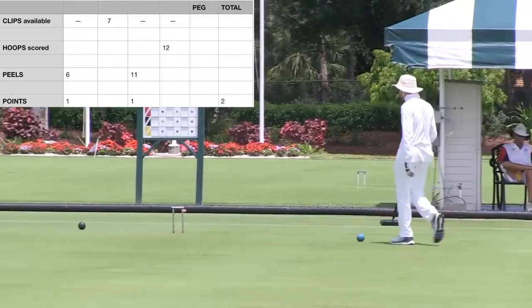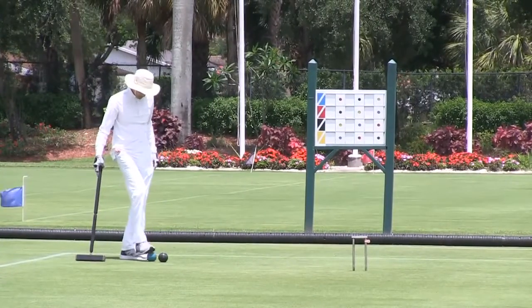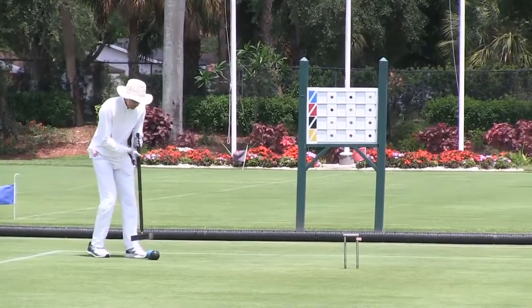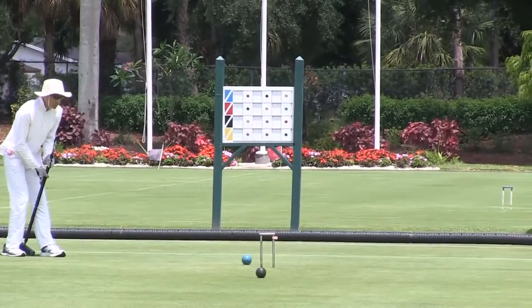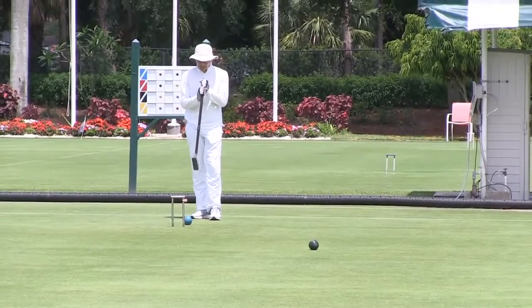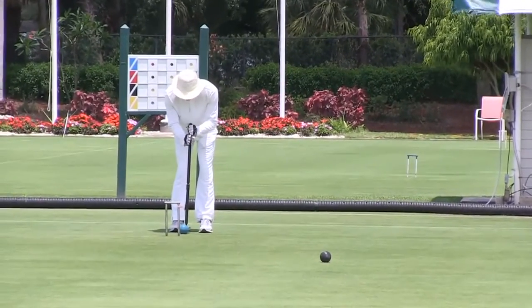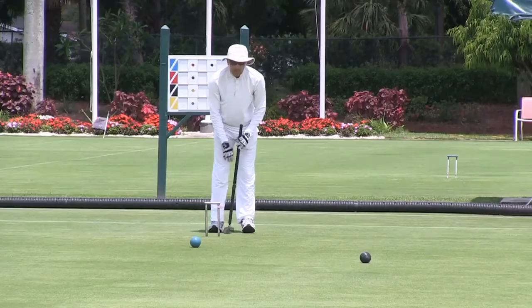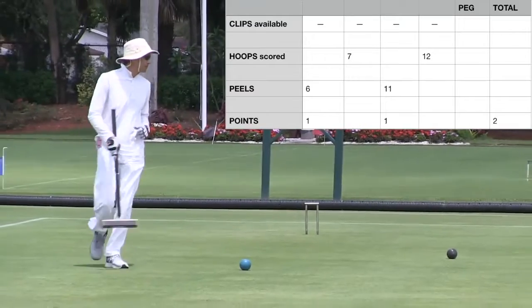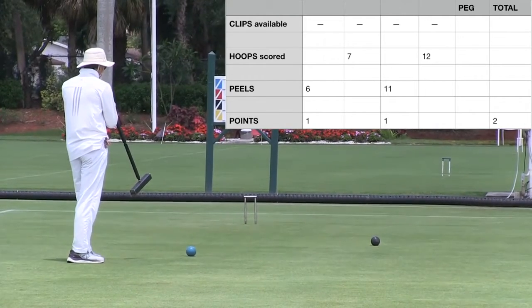He rushes a little long, takes a careful croquet shot to keep things in control. It'd be a real pity to not collect the clips by failing on a hoop after two good peels. That's perfect — right in front. Classic Jeff Su six inches. Now he can make this hoop and collect the clips and enter the bonus phase. During the bonus phase, blue can peel any ball at any hoop for points and peg out any ball. The first three events are one point each, and events after that are three points each.